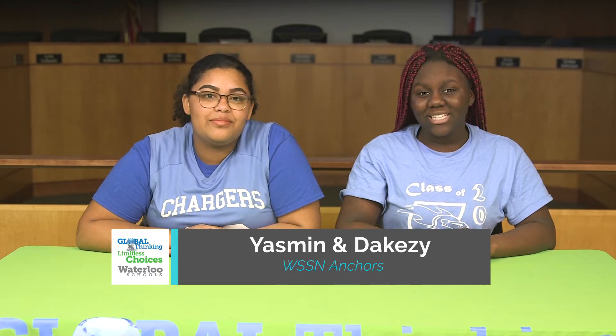Welcome to the Waterloo School Student News, Central Middle School Edition. I'm D'Keezy. I'm Yasmin.